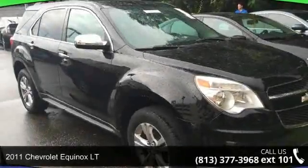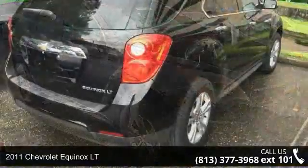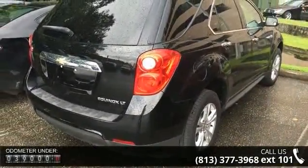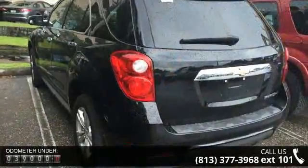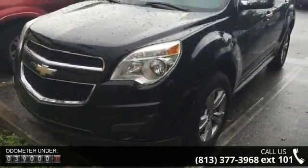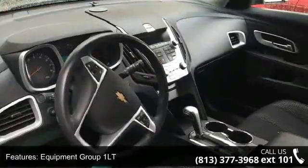Arrive in style with this 2011 Chevrolet Equinox LT. If you are looking for an automobile with great features, look no further. Some of the top features included with this vehicle are Equipment Group 1 LT, 6-Speaker Audio System Feature, 6 Speakers, MP3 Decoder, Radio Data System, XM Radio, Air Conditioning, and Manual Climate Control.